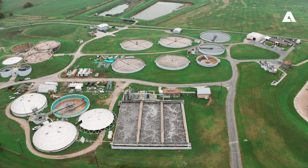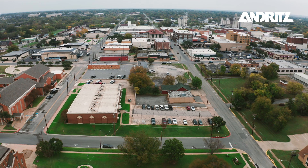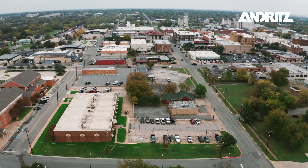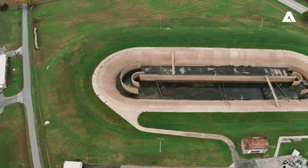I'm Jeff Rigdon, the wastewater plant supervisor. Several years ago we contracted our dewatering out to a facility. Over the years the cost got higher and higher, and in 2016 the city decided to go out for bid to get a new dewatering system.